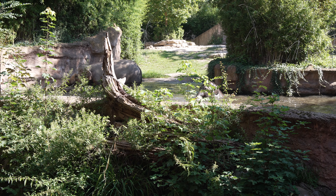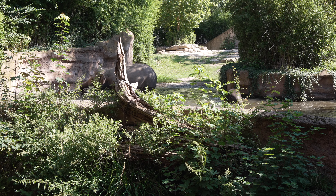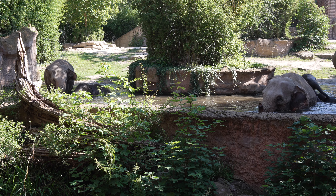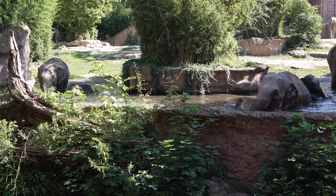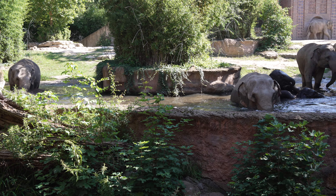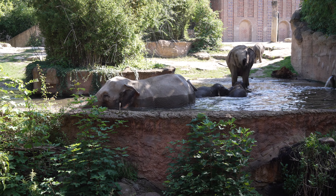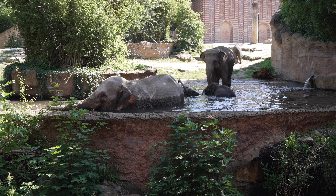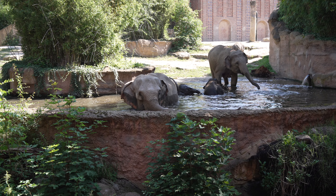Hier haben wir die Elefanten mit den kleinen Ohren - das bedeutet, wir haben asiatische Elefanten. Wie der Name schon sagt, kommen die natürlich in Asien vor, in Richtung Südostasien und Indien. Wir haben die vorgelagerten Inseln Sri Lanka, Borneo und Sumatra - also ein großes Verbreitungsgebiet. Nichtsdestotrotz sind die Tiere sehr stark vom Aussterben bedroht. In der freien Natur gibt es nur noch 10.000 bis 20.000 asiatische Elefanten.